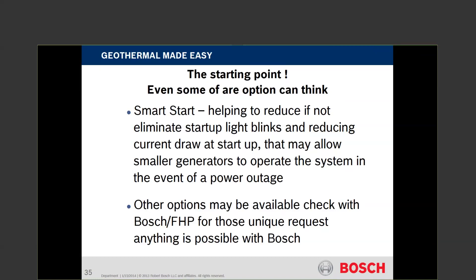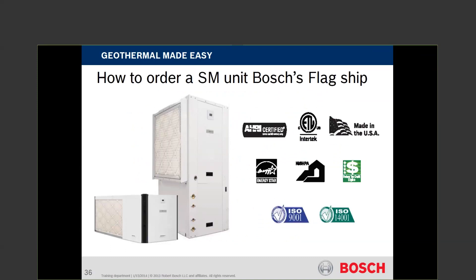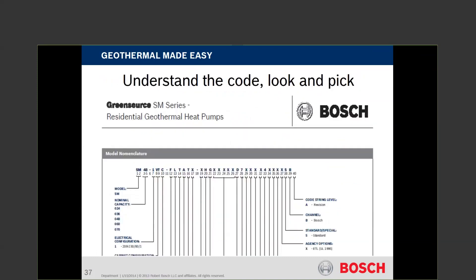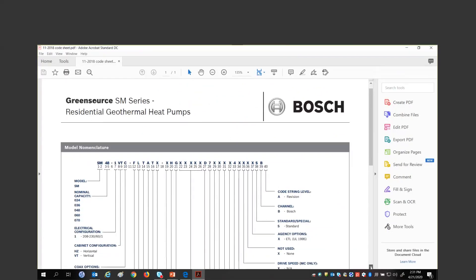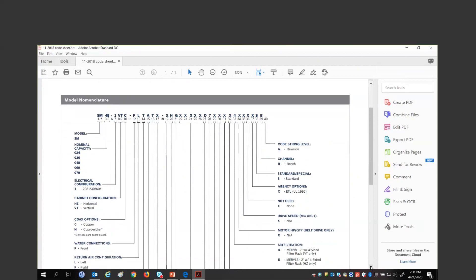Bosch can fill additional options for you if needed — we're not the job shop we used to be, but we can still do custom builds if there's enough volume. So how do we order a unit? Every unit has a code sheet. This happens to be an SM code sheet. As you come down the list, the first digits are SM — that's the model. It could be SM, LM, BP, CE, or whatever model. The second two digits are the capacity — that is AC capacity or open loop capacity, not necessarily heating capacity.